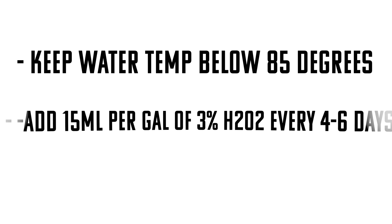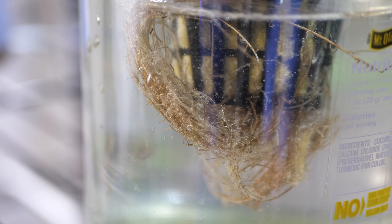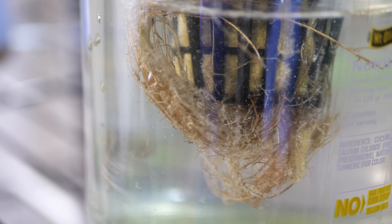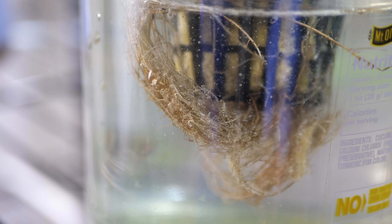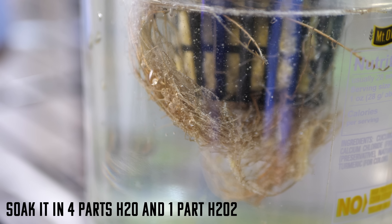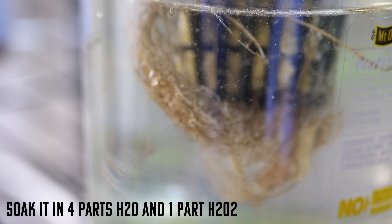There are ways to avoid root rot: keep water temperature down, keep the tower out of hot direct sunlight, and add hydrogen peroxide to your nutrient reservoir to keep roots clean and prevent fungus and bacteria from taking hold. If you notice a plant developing root rot and others haven't, pull that plant as soon as you can. Some plants are much more susceptible than others — some struggle as soon as water approaches 80°F. Keep an eye on your roots and don't be afraid to remove a plant from the garden.